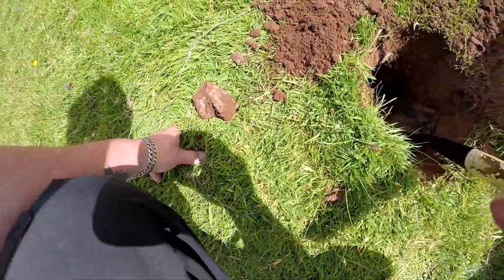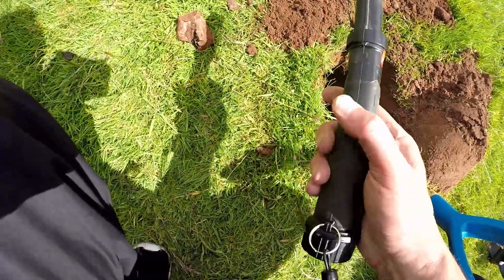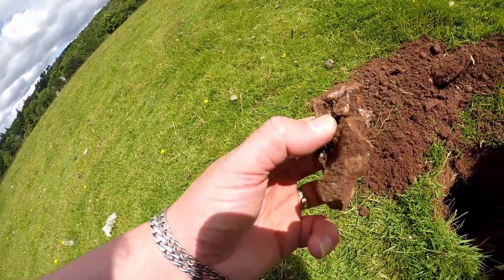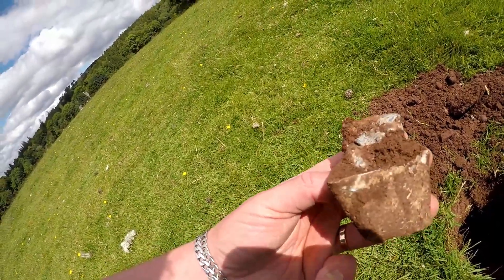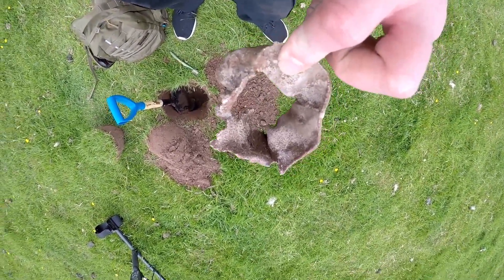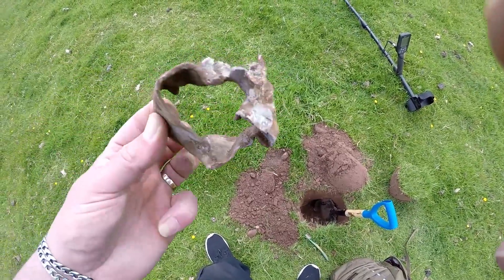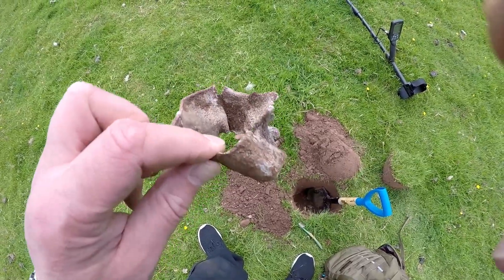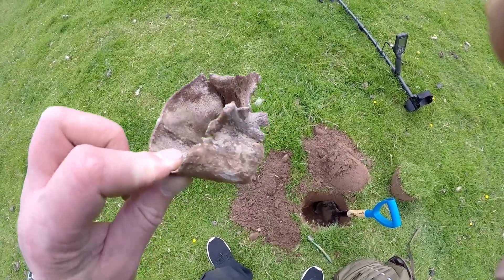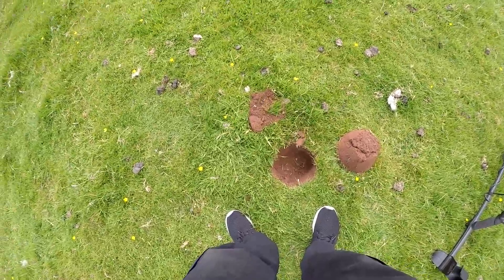There we go, it's out. Big old lump of lead - goodness gracious. Let me give it a clean. Maybe a collar of some description for a piece of farming equipment, I don't know. There's no marks, nothing to say it's anything special - that'll go into my scrap for melting down. This next one was 40-42, it looks like another coin.